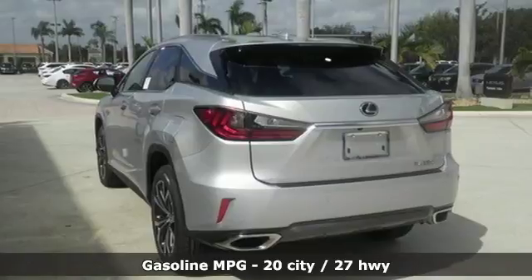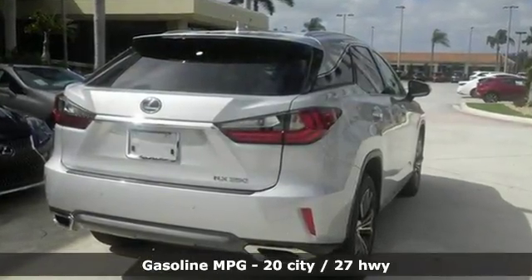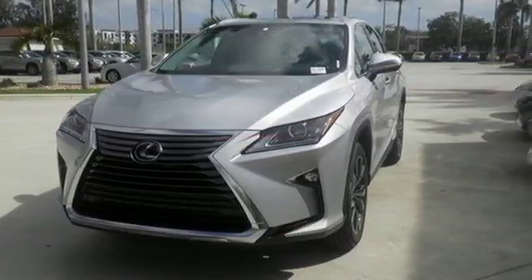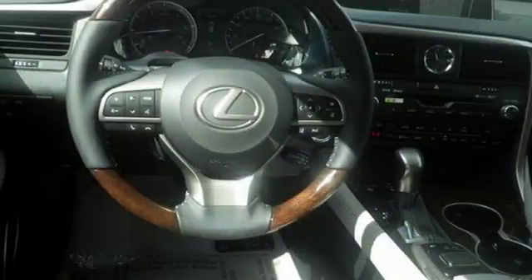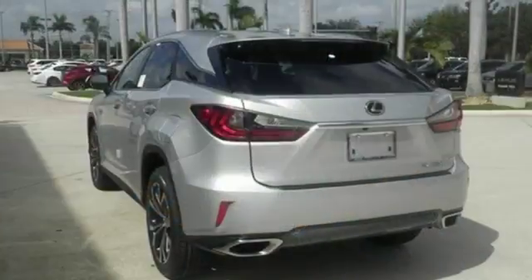V6 engine. Front wheel drive with traction control. Bluetooth wireless audio streaming. Power heated mirrors. Heated steering wheel. Hill start assist. Scout GPS link smart device navigation. Smart access key. Dual zone climate control. Auto dimming rear view mirror. And automatic transmission.